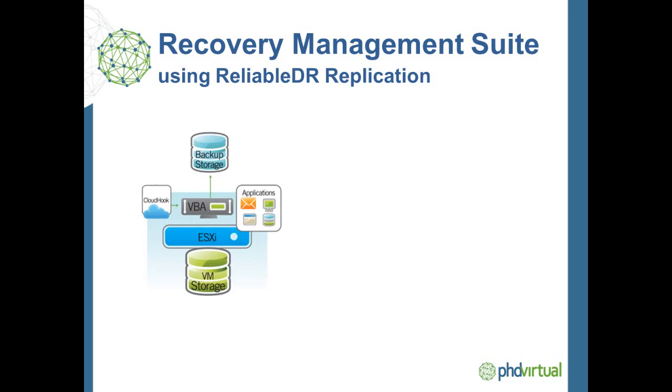In any situation, you can leverage PHD Virtual Backup's Virtual Backup Appliance to protect data locally at your production site, providing you with advanced deduplication, long-term retention, and granular recovery of data and full virtual machines. PHD Backup also provides easy-to-use off-site data protection to ensure you have a copy of your backups in another location. And with the Cloudhook module, that copy can be sent to several different cloud storage providers.